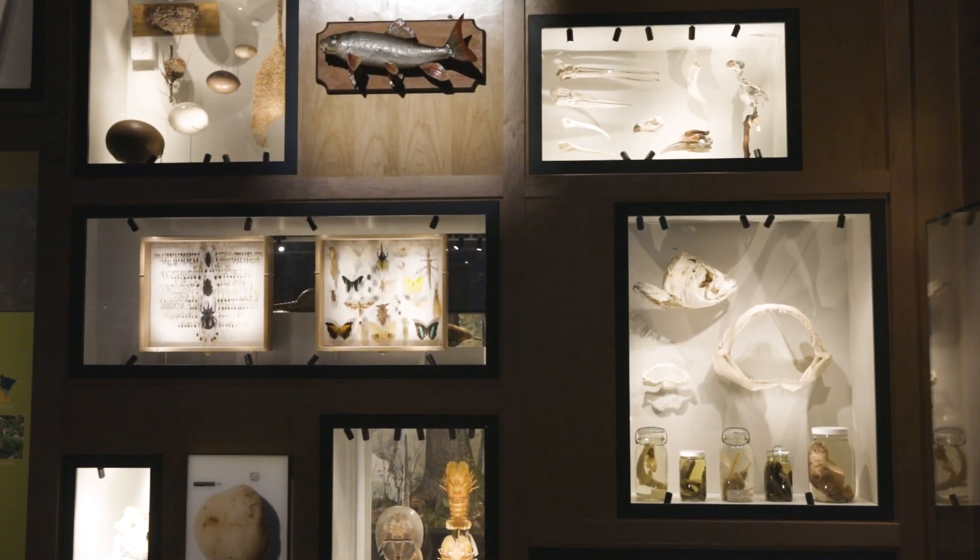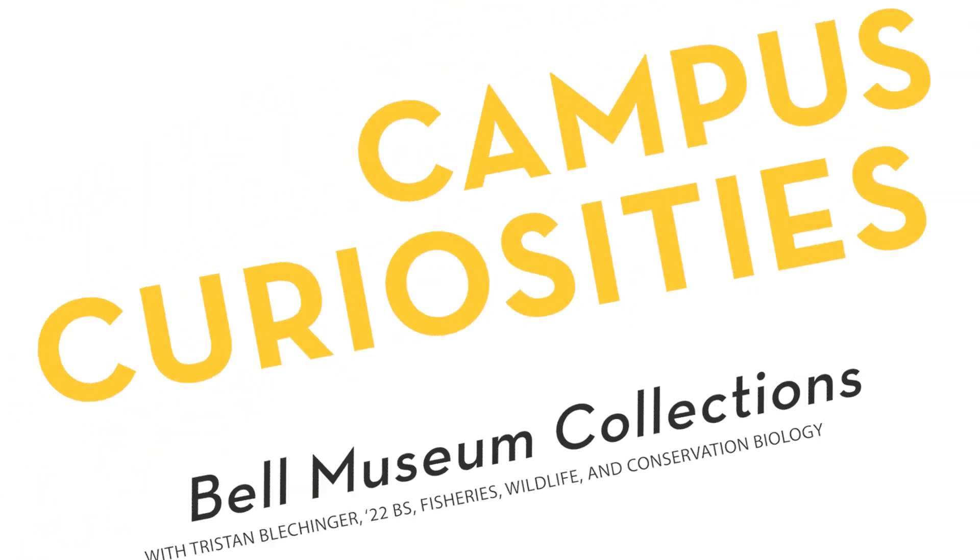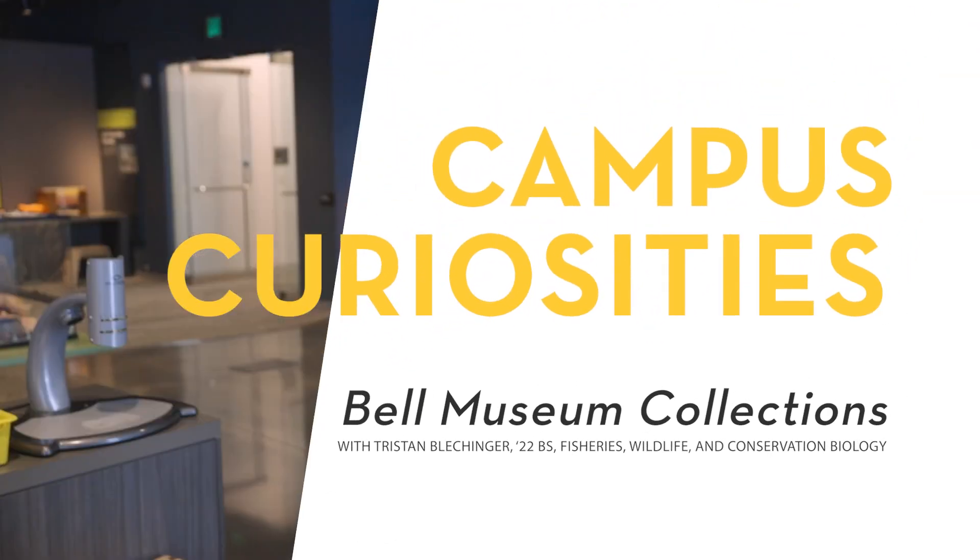I'm here at the Bell Museum where we have a ton of cool specimens from the University's different zoological collections on display for the public to come check out. I've been working in the fish collections in the Ecology Building on campus, which is not open to the public, but I can give you a tour behind the scenes.